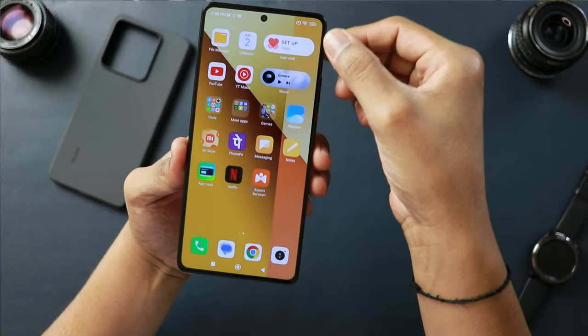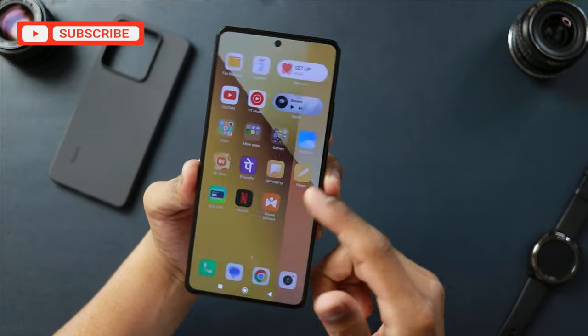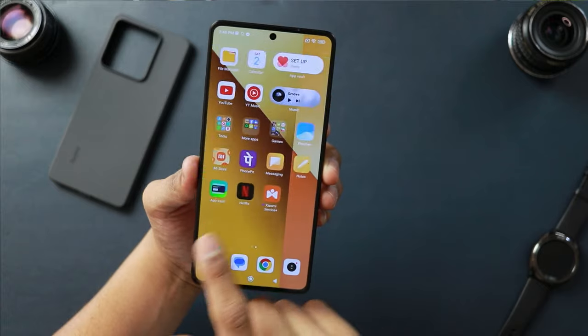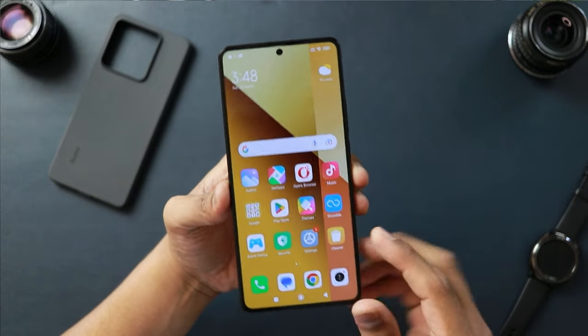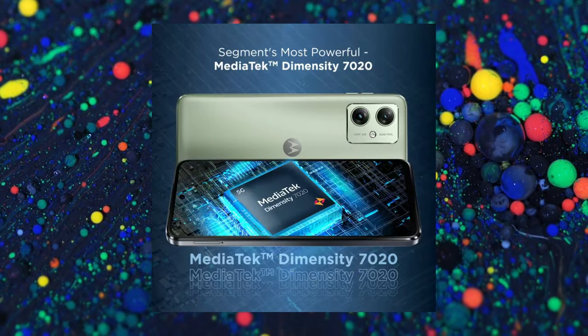Redmi went with the MediaTek Dimensity 6080 processor, which I'm not a fan of because it's quite old — 6-nanometer architecture. Many other phones are already on 4-nanometer chipsets. The Dimensity 7050 would have done better justice to this phone, especially at this price range.